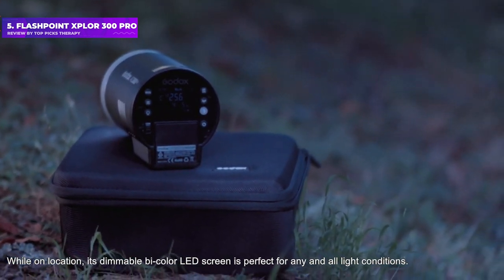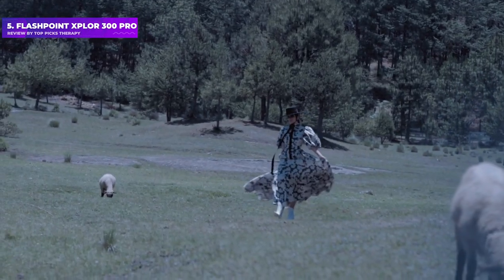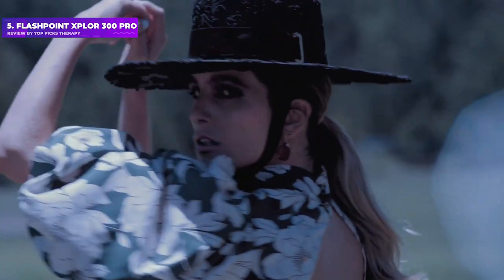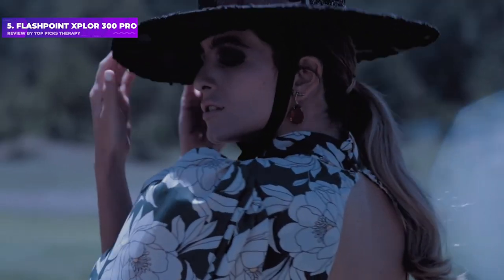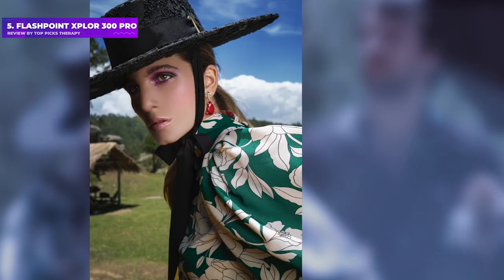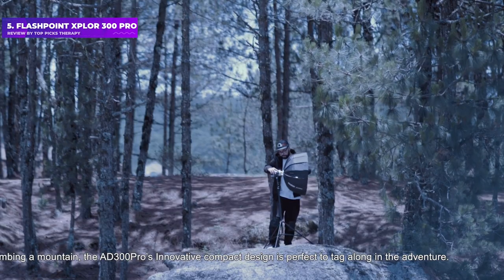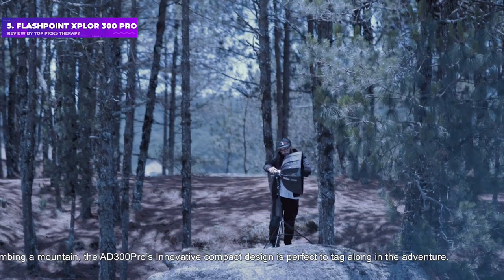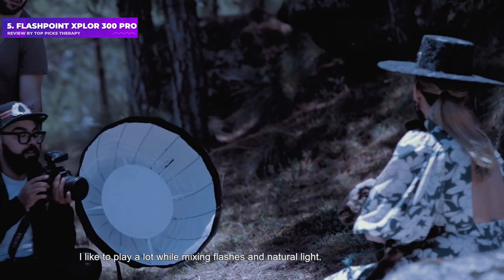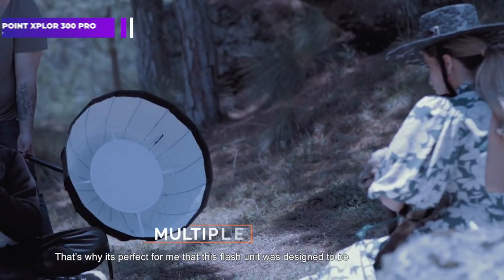A very compact and easily portable unit, the 300 Pro packs 300Ws of power with the option of 1/8000 sec high-speed sync to overpower the sun on location. Its bi-color modeling light can be used for video with a 3000K to 6000K color temperature range. The battery gives you around 320 full-power flashes and charges in just two and a half hours. Optional adapters can mount Profoto, Elinchrom, and Broncolor accessories, and the 2.4GHz trigger system is compatible with seven camera brands.